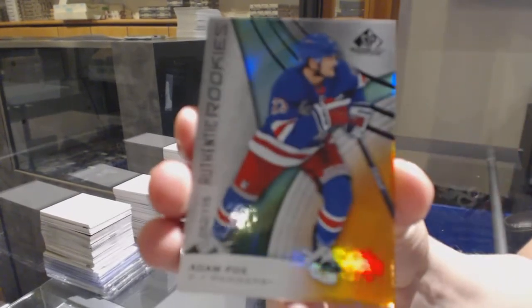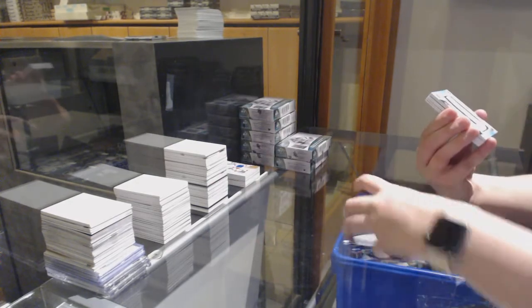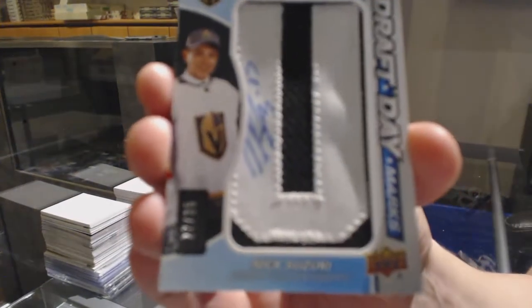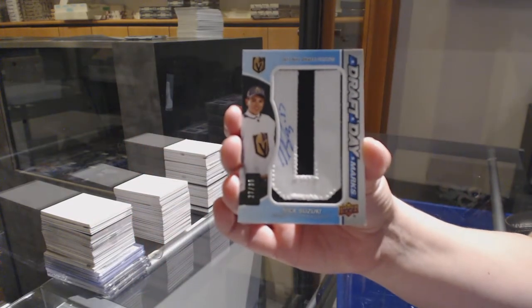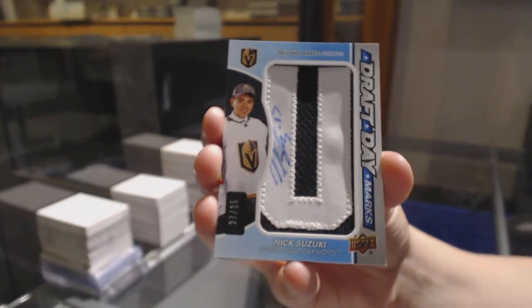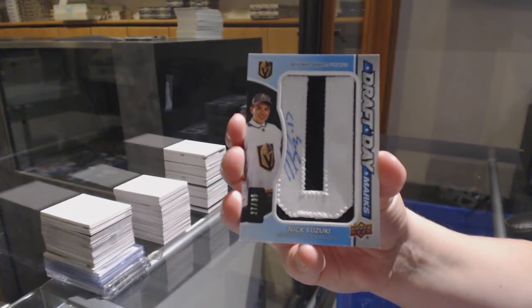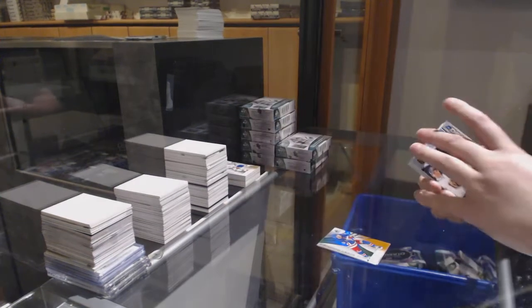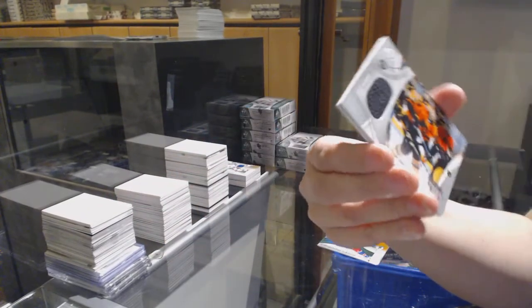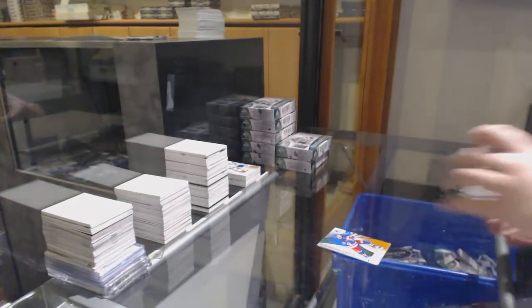We've got number to 116 for the New York Rangers, Adam Fox, orange. Number to 275 for the Flyers, Ron Hextall. We've got a Draft Day Marks — somebody's been waiting for Suzuki for five breaks — number to 35 for the Vegas Golden Knights, Nick Suzuki. We've got a Banner Year for the Boston Bruins, Brad Marchand. Stadium Series jersey for the Flyers, Sean Couturier. And a base jersey for Chicago, Alex Debrinkat. That's awesome, congratulations.